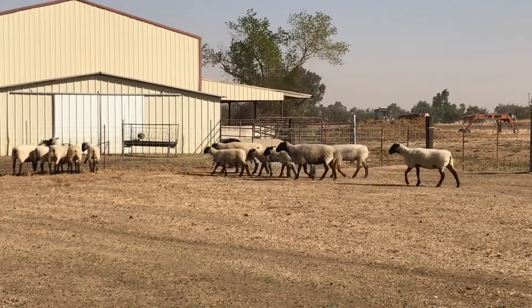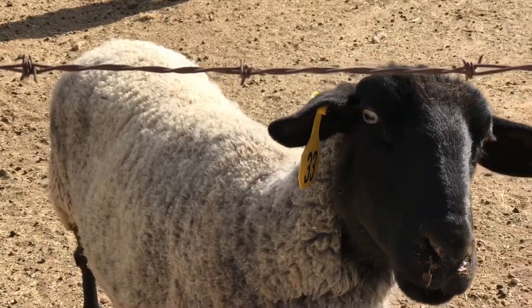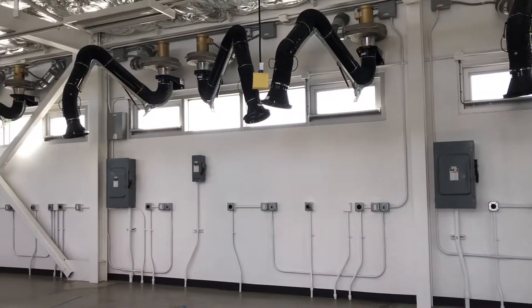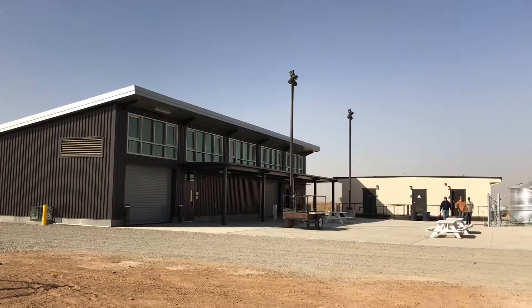We have a 405-acre facility out here where we grow hay. We raise cattle, sheep, goats, and all kinds of student projects going on. We have a welding program out here as well as classrooms and teach agricultural chemistry and ag biology.